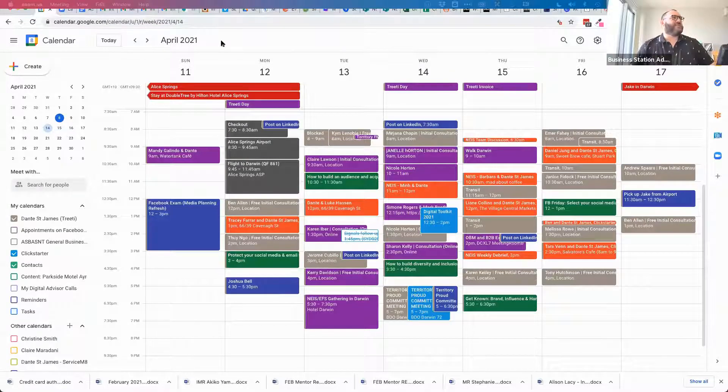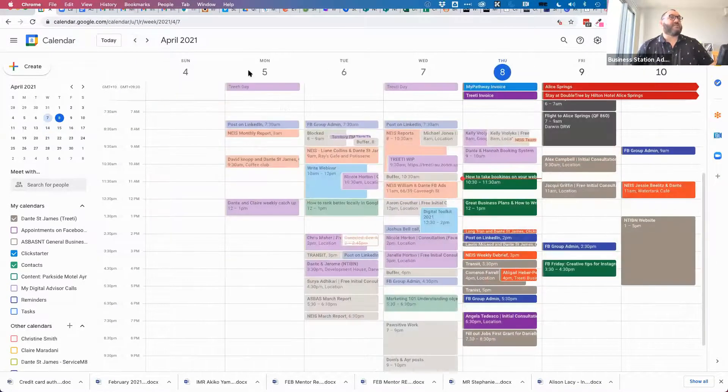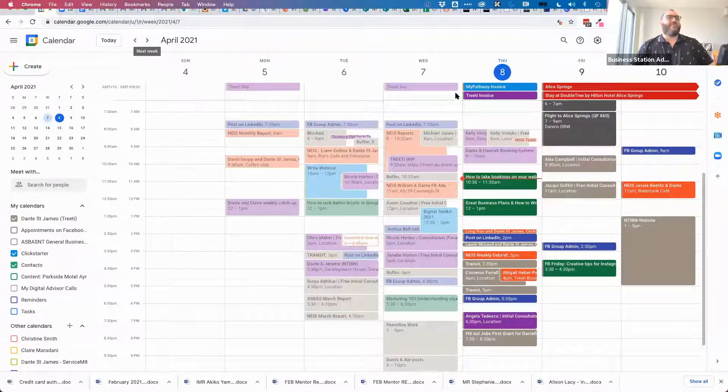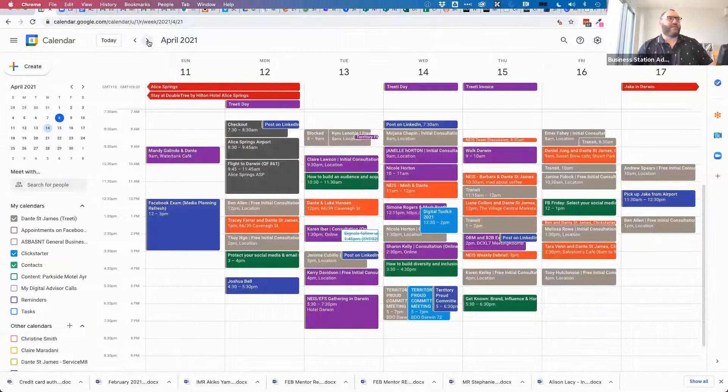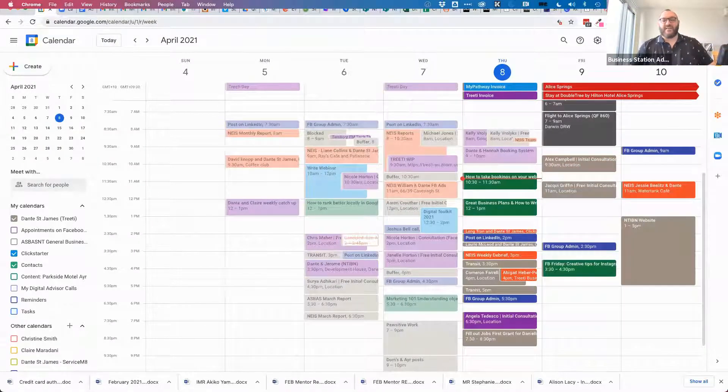I'll show you how messy my calendar looks — people get very scared when they see it. You can see there's not much availability this week. I'm in Alice Springs tomorrow, so I've got flight times and all of that in there. Over the coming weeks you can see when my different availabilities are. It's very important for someone with a busy calendar like that to have it syncing correctly when people book through these systems, otherwise it becomes one heck of a mess.